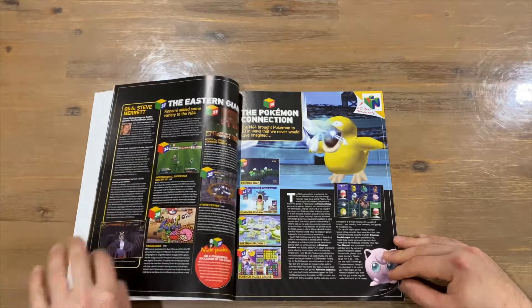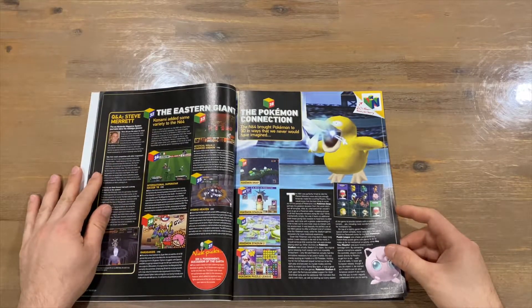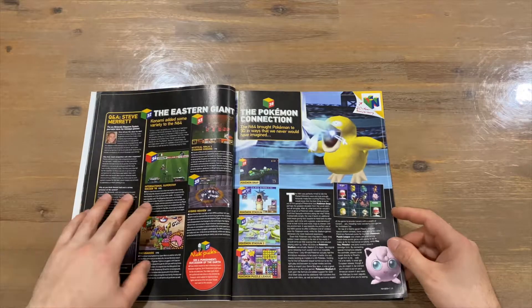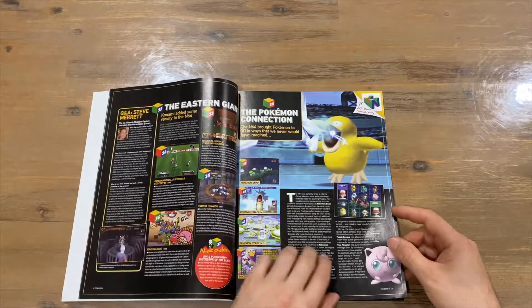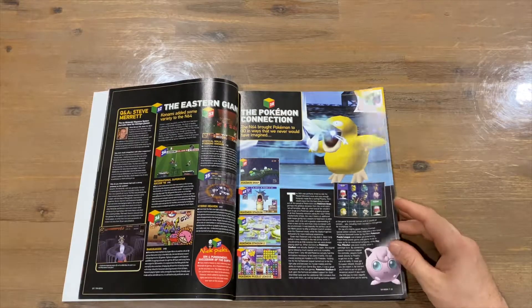Next up are the best licensed games: Star Wars Episode One Racer — spent a lot of hours on that — Tony Hawk's Pro Skater, WWF No Mercy, and Beetle Adventure Racing, which I also spent a lot of hours on personally. Then the Eastern Giants section covers International Superstar Soccer 98, which I personally preferred over FIFA. Hybrid Heaven is highlighted as a hidden gem — check that one out if you can — and Mystical Ninja is another hidden gem I enjoyed.